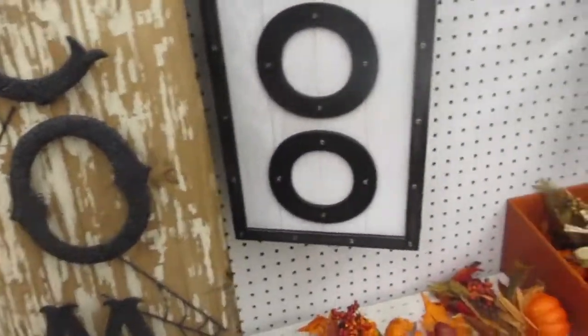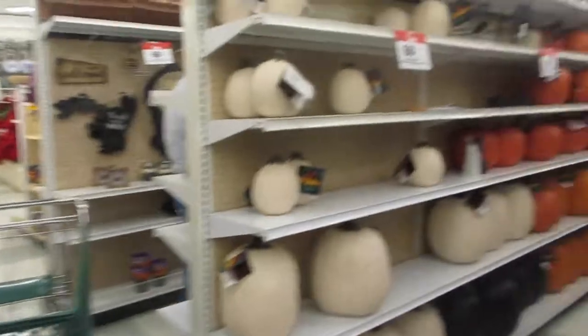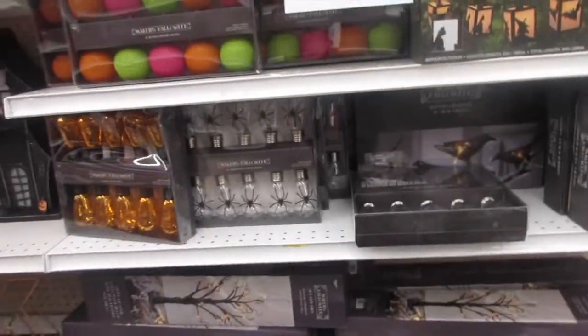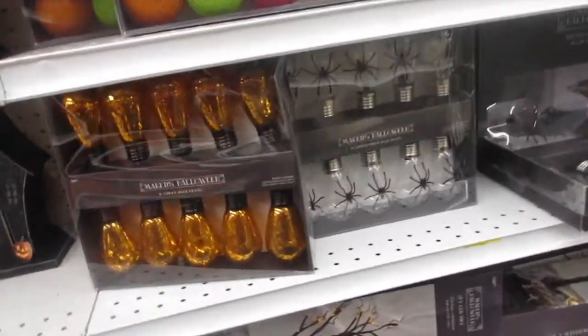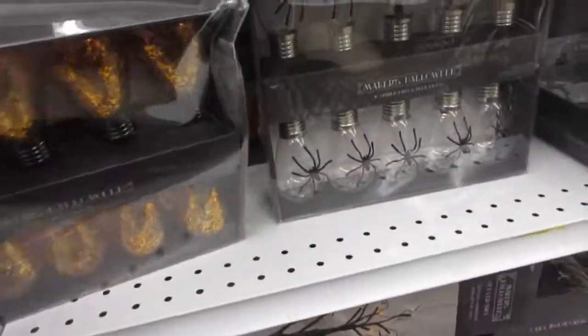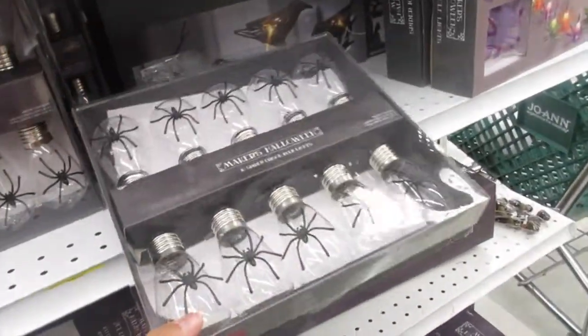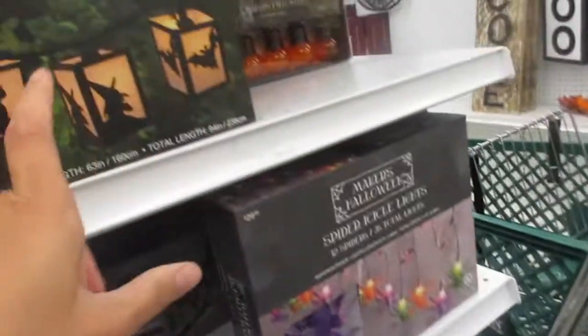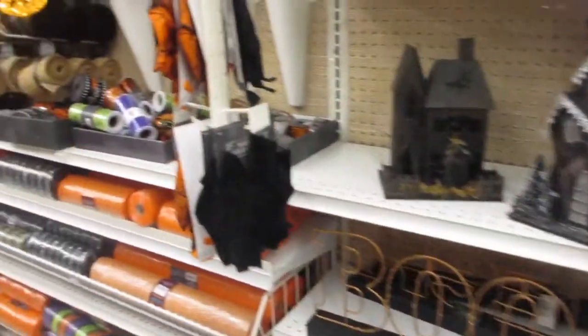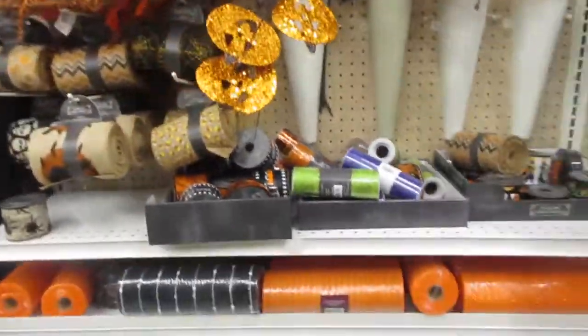There's a nice wood sign over here. I've got Danica following along — such a good girl. They have some nice lights and lighting in here. These Edison bulb lights are really nice — copper tone to them. And then you've got these ones that have the spider design with an orange glow. Again, 60% off. It seems like everything Halloween is 60% off.